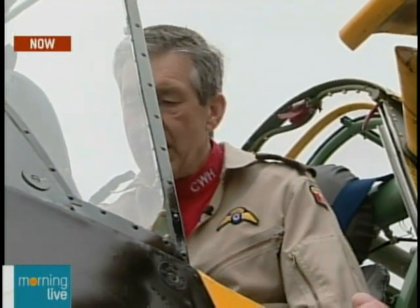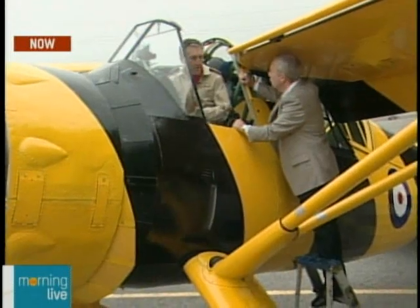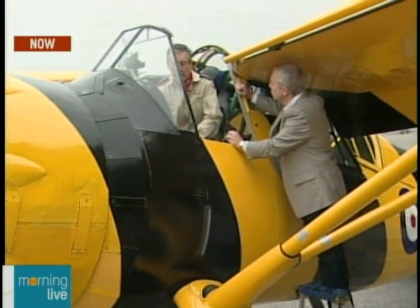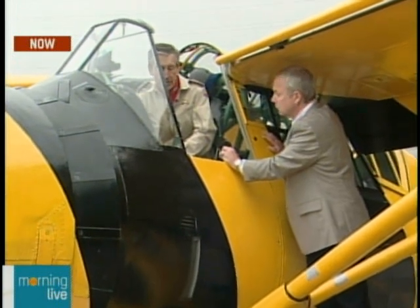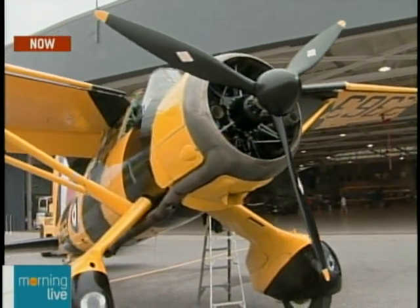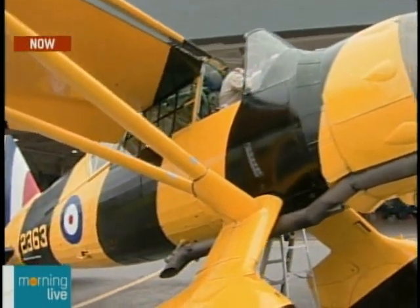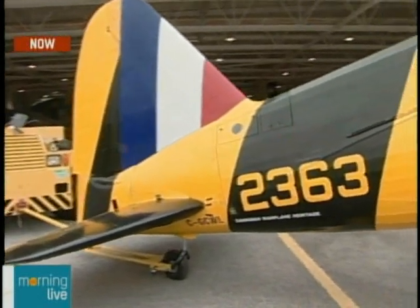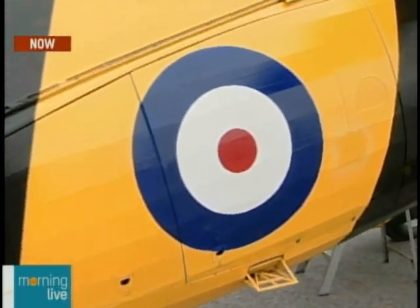The Lysander is a great example of a finished masterpiece and the work they're doing here at the Warplane Heritage Museum. It was designed in the late '30s by Westlands. It served in an army observation role, then later in the Battle of Britain for search and rescue. But its most famous role was serving with the SOE — Special Operations Executive — servicing the underground French resistance. They would take spies into Europe and drop off supplies. At that time it was painted all black, and operations would have been at night.